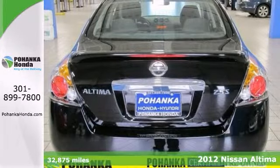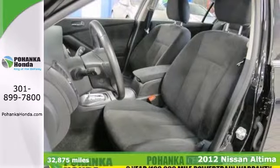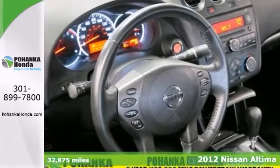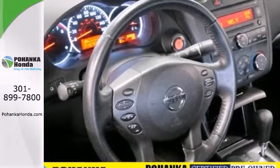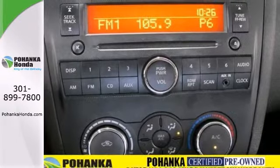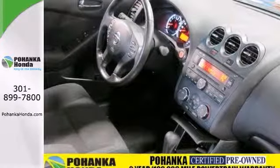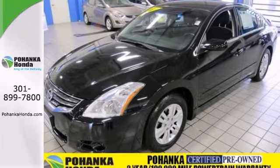Can't you just imagine yourself behind the wheel of this beautiful 2012 Nissan Altima? It has large front seats that are firm and supportive, and it has a clean one-owner Carfax report. It even includes a warranty. It comes with a CD player, air conditioning, and electronic stability control. Come on in and take a look at this Nissan Altima for yourself today.